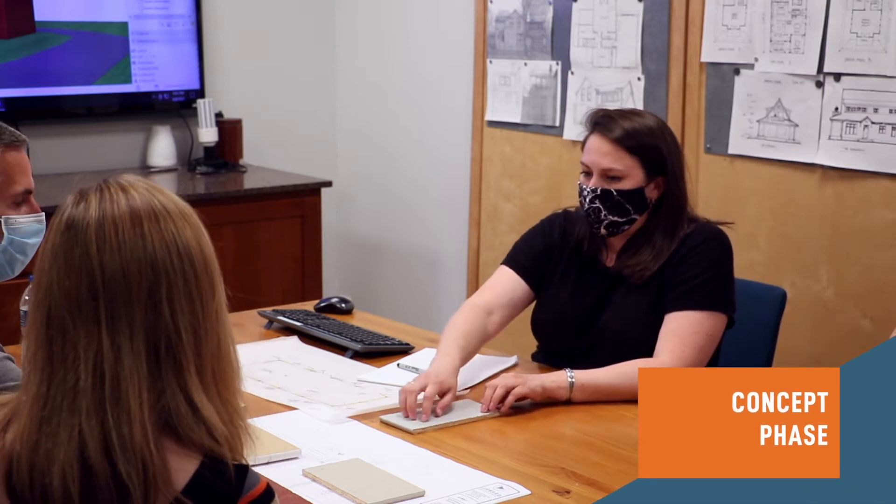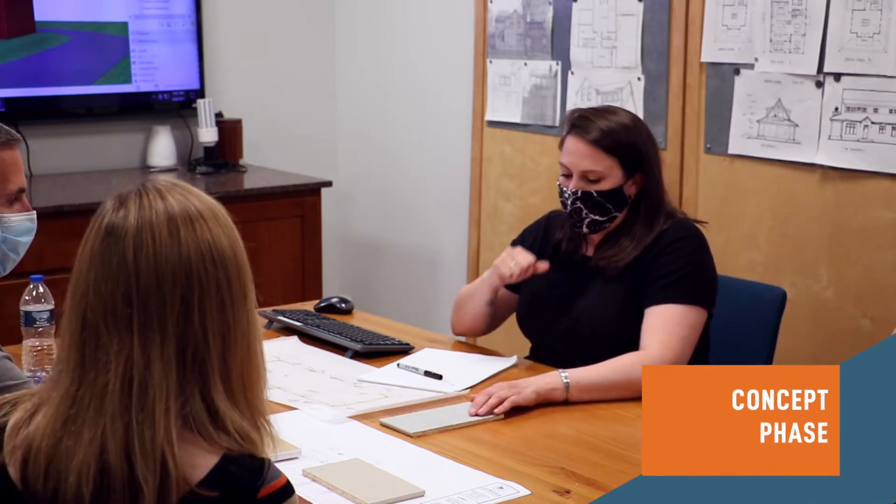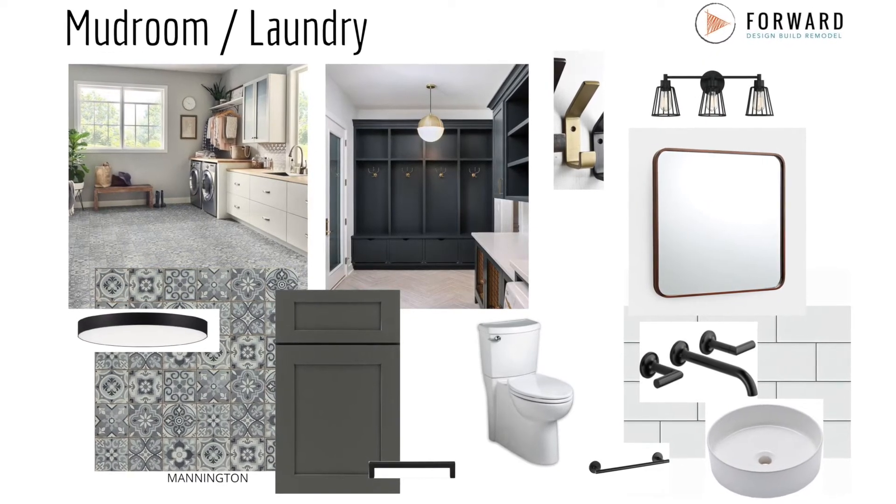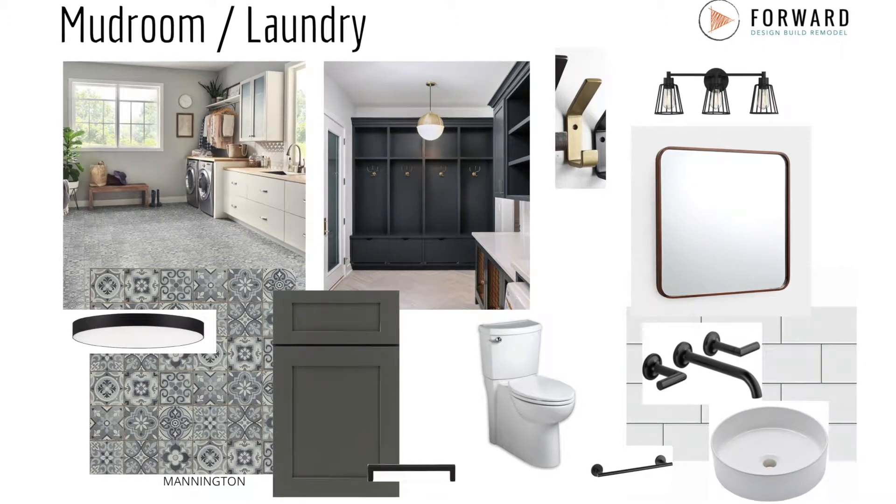In step one of our design phase, which is called our concept phase, we have a meeting to review different ideas. Sometimes we sketch on trace paper, and we're aiming to open the door for communication about different design solutions.